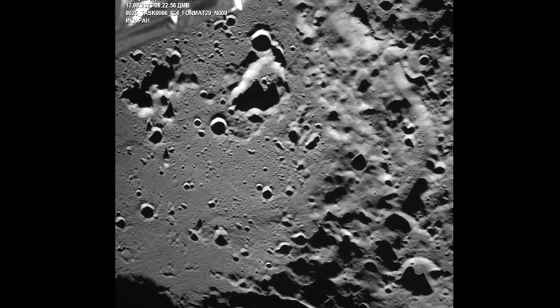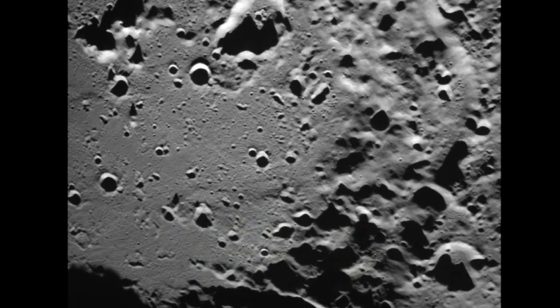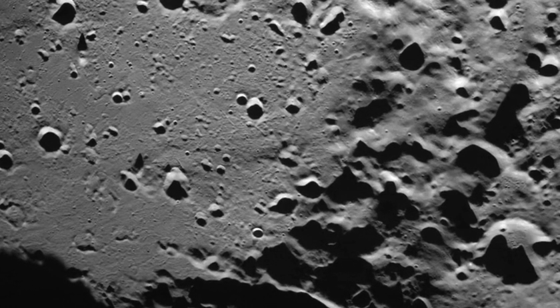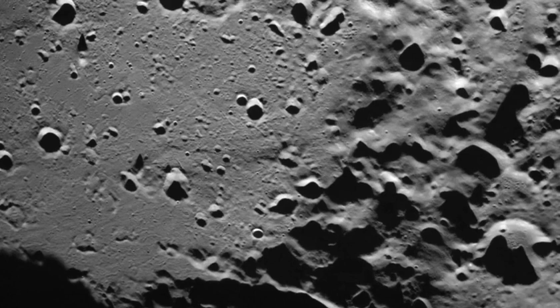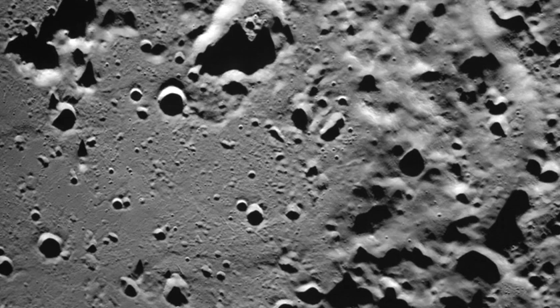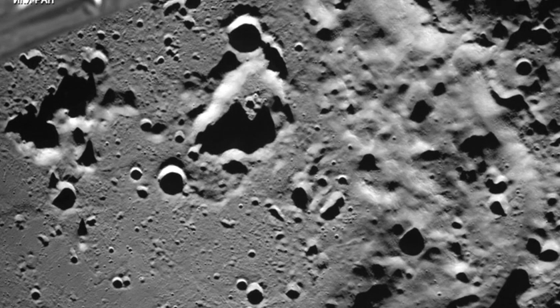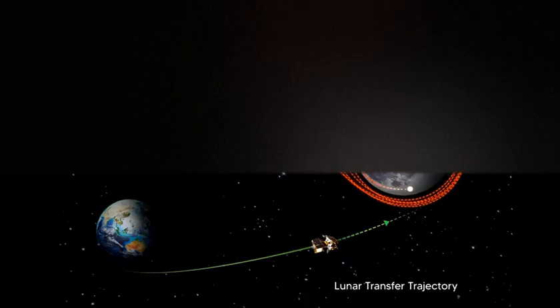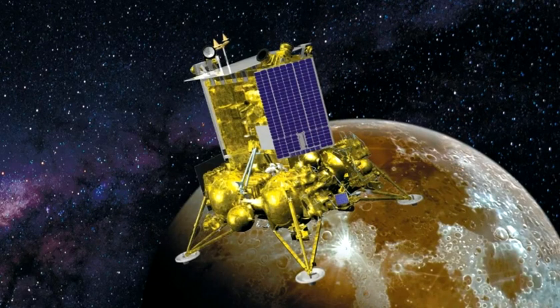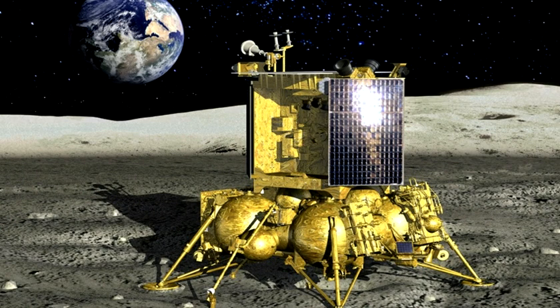Roscosmos, the Russian space agency, has pushed ahead with a go-it-alone approach. Luna 25 remains in lunar orbit, but it won't be there for long. The probe is scheduled to make a touchdown try in the coming days. Roscosmos has said its robotic Luna 25 spacecraft could touch down on the moon as early as Monday, August 21.